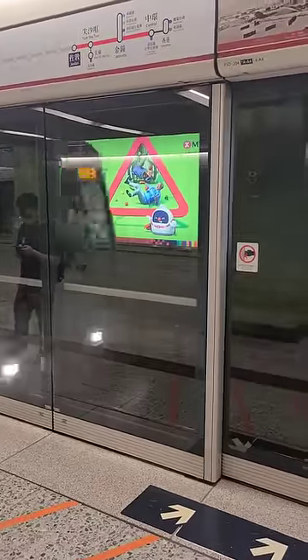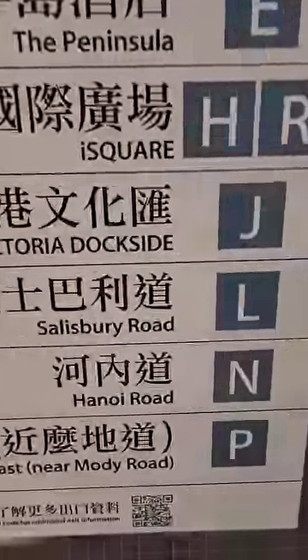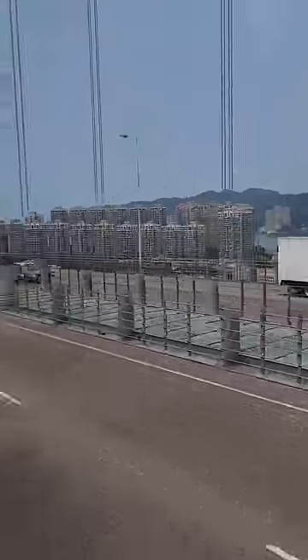Most Hong Kong train stations have way more exits than the average city, but they do a great job listing everything with detailed signage. So don't hesitate — make those Hong Kong adventures start now.